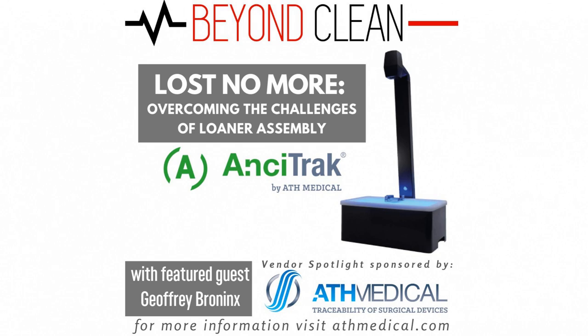ATH Medical is going to be at IAHCSMM. You can find them at booth number 759. You can follow them on Instagram at ATH underscore medical, search for ATH Medical on LinkedIn, and visit their website ATHmedical.com. You can subscribe to Beyond Clean on iTunes, Stitcher, Google Play, and Spotify, or search on your favorite podcast app. We can also be heard on the Sterile Education app. Don't forget to visit Beyond Clean at IAHCSMM at booth number 256, and we're hosting our second annual Myth-Busting panel discussion event on Monday night — register at beyondclean.net as space is limited.